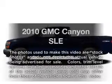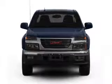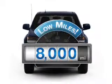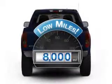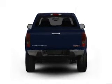Presenting the 2010 GMC Canyon. Travel the roads in style and comfort in this great vehicle. Get more for your money with this vehicle that features low mileage and dependability. With an efficient four-cylinder engine connected to a smooth shifting transmission.